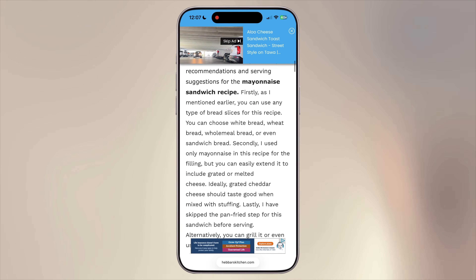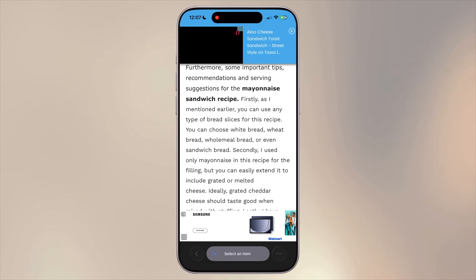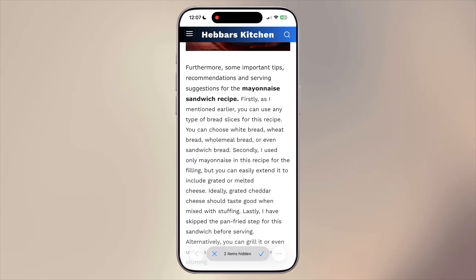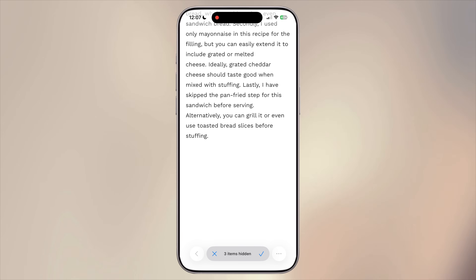If you've ever tried reading an article or a book in Safari and found your focus constantly broken by ads and pop-ups, this feature is a lifesaver. Tap the icon next to the address bar, select Hide Distracting Items, then tap on any ad or section you want to remove — watch it vanish instantly with a smooth animation. While it would be nice to select and hide multiple elements at once, this tool still makes a huge difference. It strips away the clutter so you can focus entirely on the content, perfect for reading long-form articles, recipes, or online books without constant interruptions.